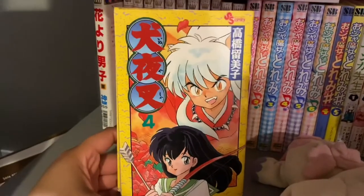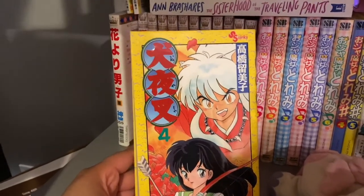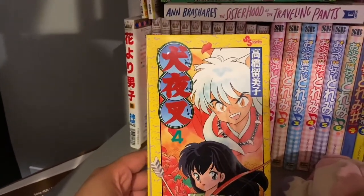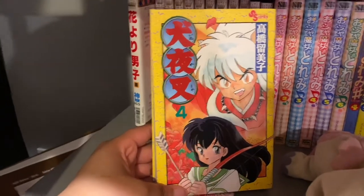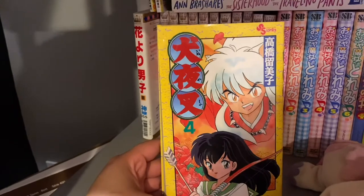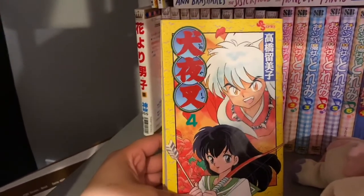I also have a volume of Inuyasha. Why is that so hard for me to say? Anyway, I don't remember what Inuyasha is about honestly, but it's one of those very classic anime and manga.